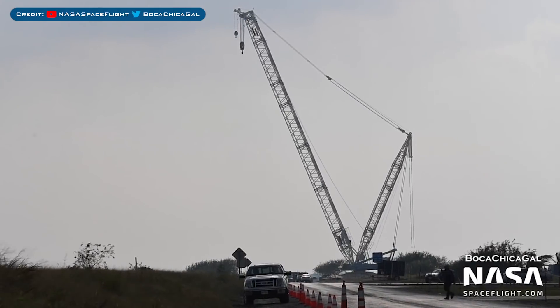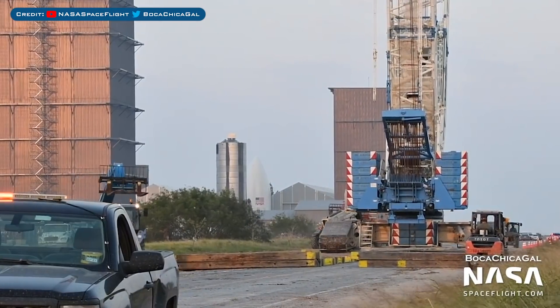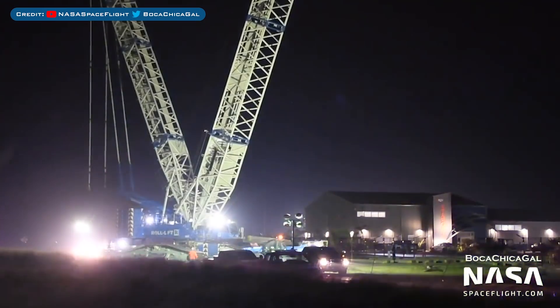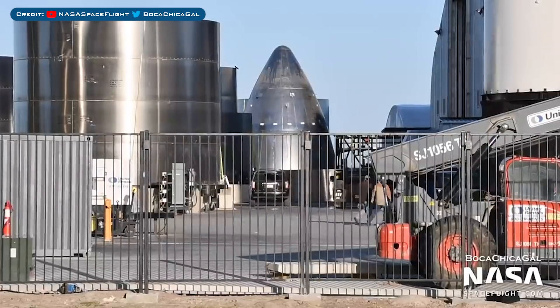Also possibly in relation to SN9, we have SpaceX's giant rented crane known as Tankzilla seen on the move. Forklifts were seen assisting Tankzilla by grabbing beams of wood from the rear to continue the path forward. Outside in the construction yard, we have a great shot of the collection of super heavy ring stacks as well as the Starship nose cone and other pieces.